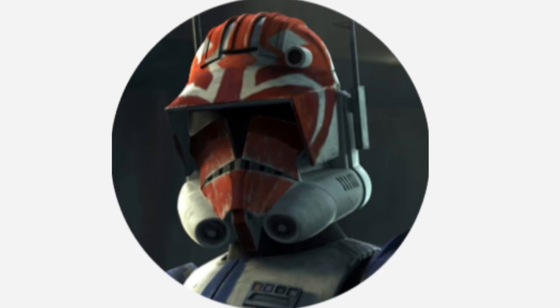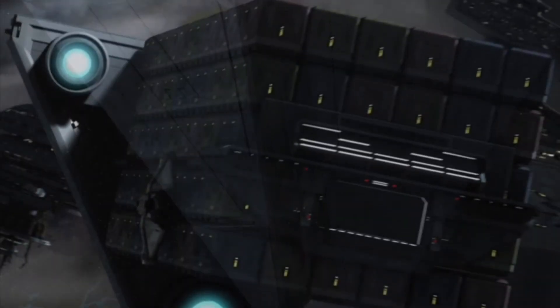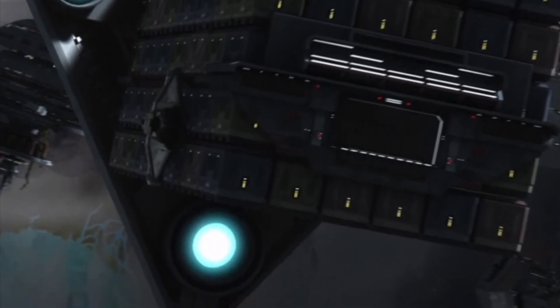Hello, this is Captain Vaughn and welcome to another video. Today's topic is the Class 4 Container Transport, or more simply known as the Imperial Cargo Ship. The Imperial Cargo Ship was a tetrahedral, hyperspace-capable bulk freighter, designed to haul large amounts of crates and containers around the galaxy.